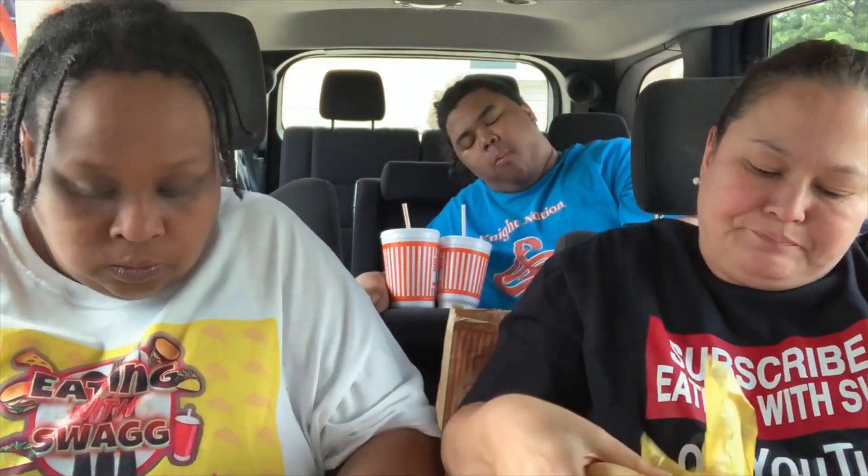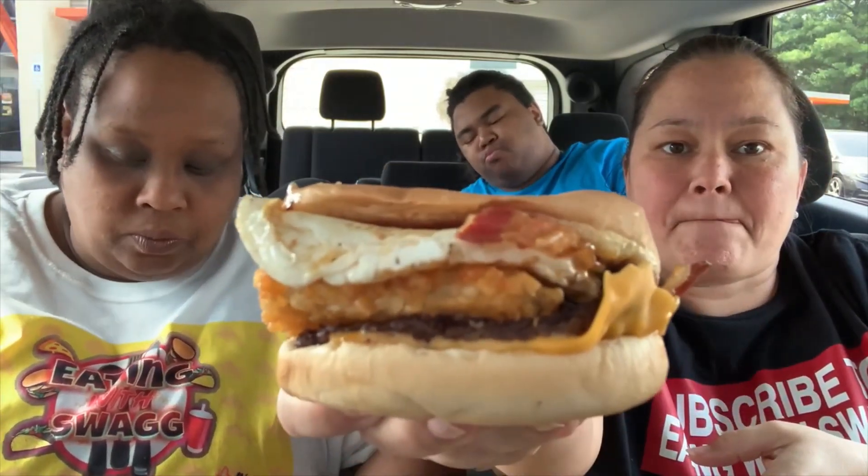I guess this is supposed to be the breakfast burger. Breakfast burger — eggs, hash browns, burger, cheese. What kind of sauce? Let's taste the sauce by itself. It's probably some sort of cheese sauce. That's their Whataburger sauce, whatever it is. I couldn't really taste it in my bite. The egg seems like a fresh cracked egg because it has the yolk and the white part — it's not that folded egg.